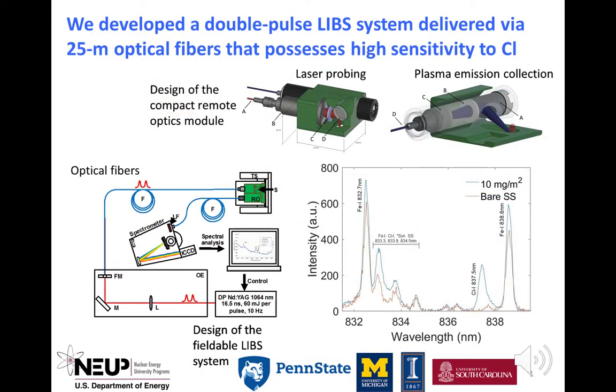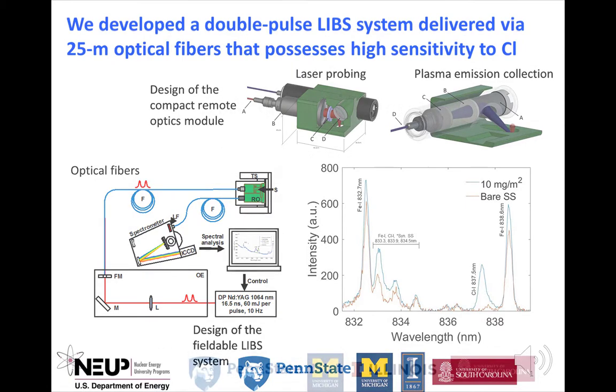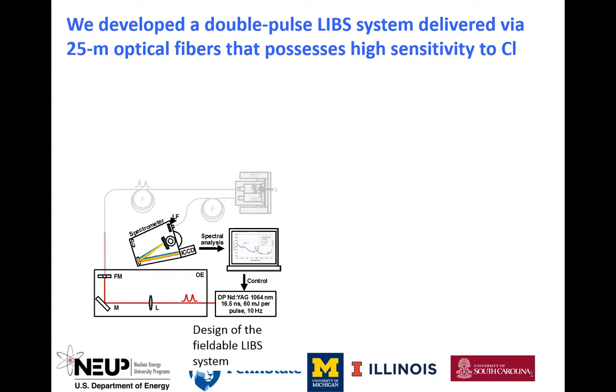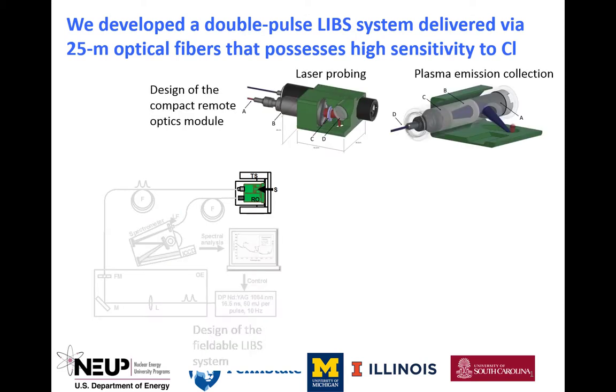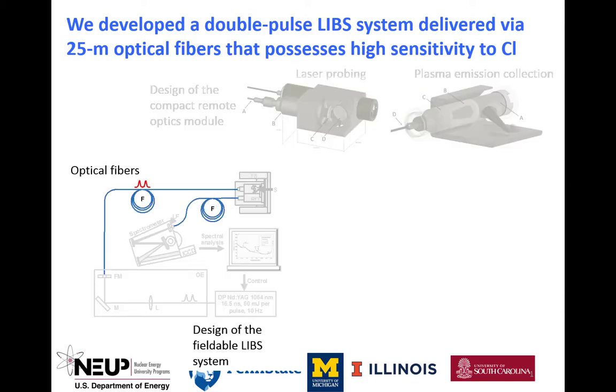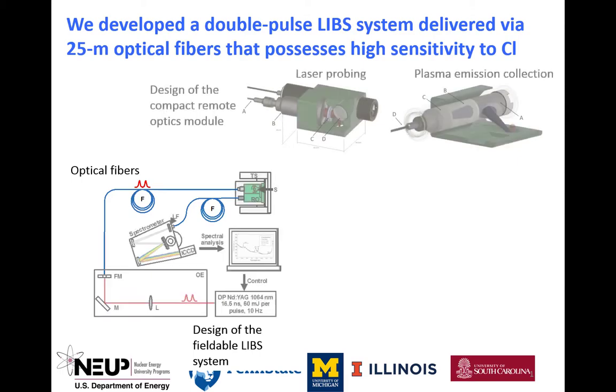Now let me introduce Xuanzhao, a PhD student working with Professor Yovanovich at the University of Michigan, to tell you about the LIBS system for detection of chlorides on the canister surface. Laser-induced breakdown spectroscopy, or LIBS, was chosen to perform a remote measurement of trace chlorine concentration on the canister surface. We developed a fiber-coupled deployable LIBS system comprised of two parts: a cart-mounted laser and spectroscopy instrument module, and a remote optics module. Only the remote optics module is carried by the robot, while the bulkier and more environmentally sensitive components are placed outside of the cask. The two components are connected through 25-meter optic fibers, such that high-power laser pulses can be sent and plasma emissions can be collected for analysis. The system employs a double-pulse laser and time-gated spectroscopic analysis.